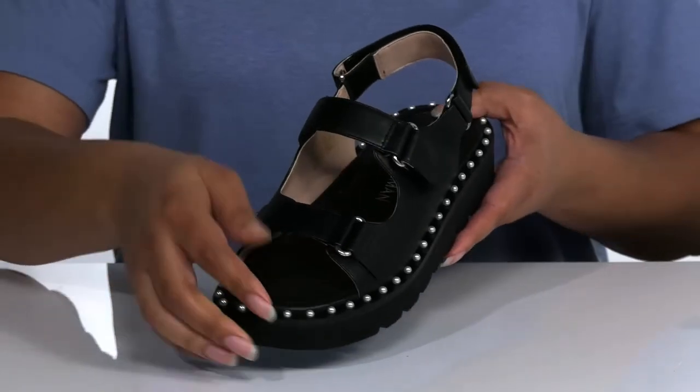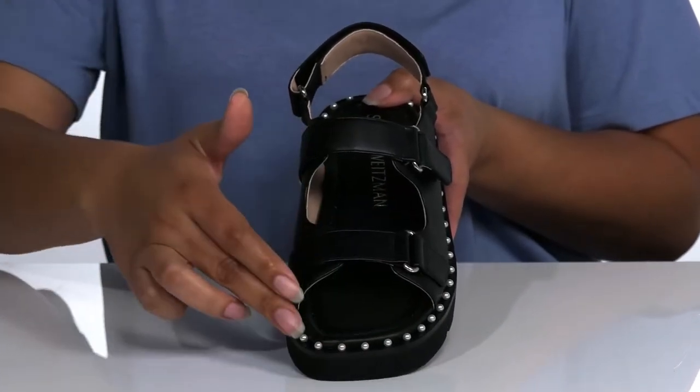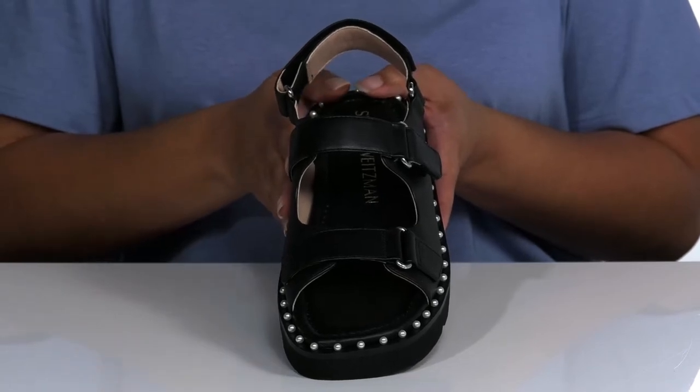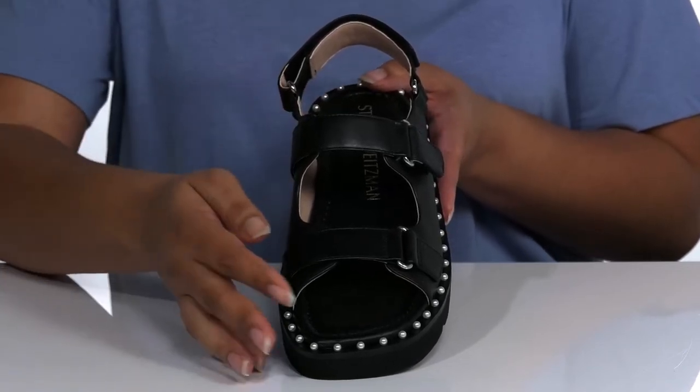The strappy leather design gives it an edgy look, while the pearl studded embellishments give it just a touch of elegance that pairs well with your favorite tank top and some cut off shorts.